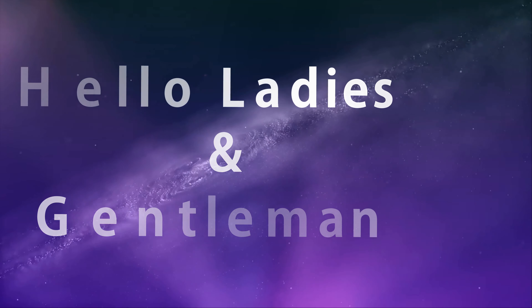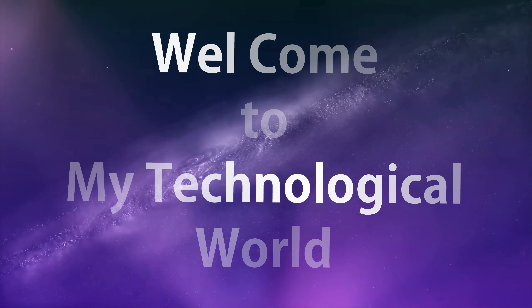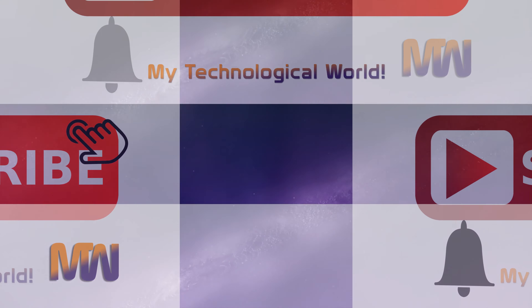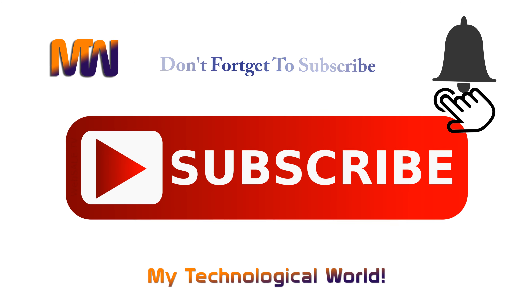Hello ladies and gentlemen, welcome to my technological world. You are on YouTube Tech Channel. If you are new here, please consider subscribing to our channel and hit the bell icon so you will be receiving notifications for our upcoming videos.